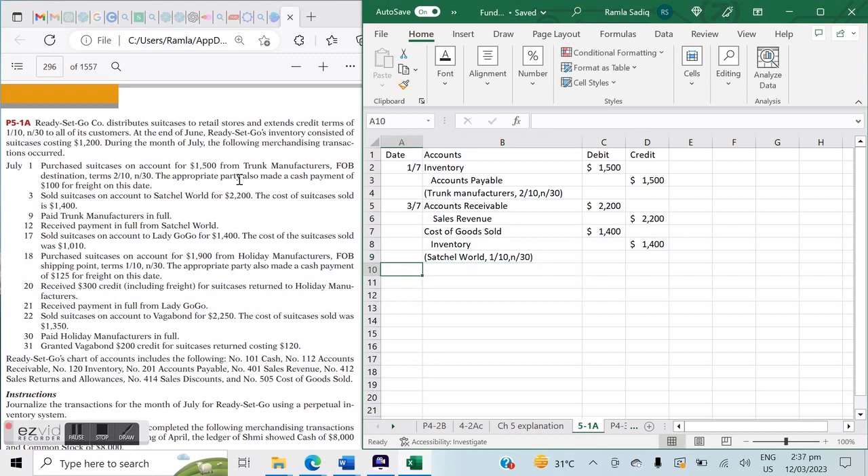On July 9th, we paid Trunk Manufacturers in full. Looking back at Trunk Manufacturers' terms — 2/10 net 30 — when we make a payment, the entry is a decrease in Accounts Payable and a decrease in Cash. If we can avail a discount, it will reduce our Inventory. Let's do the calculation: the purchase was made on July 1st and we are paying on the 9th.